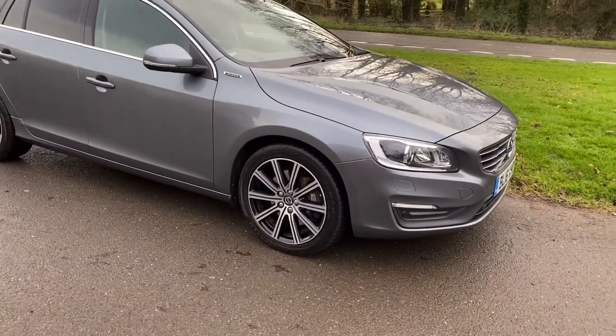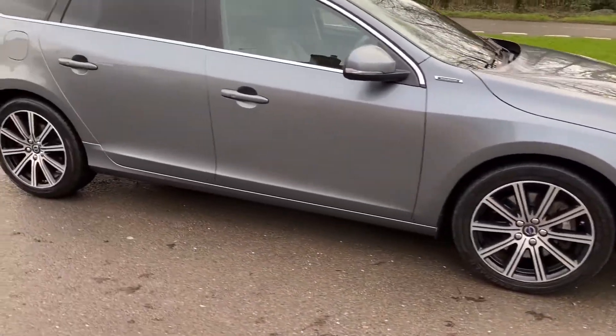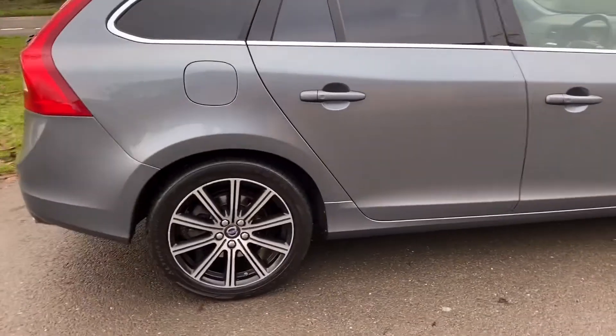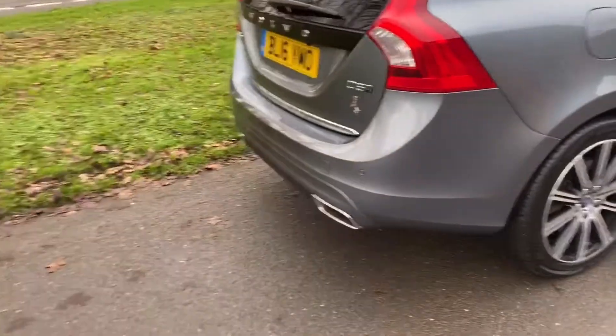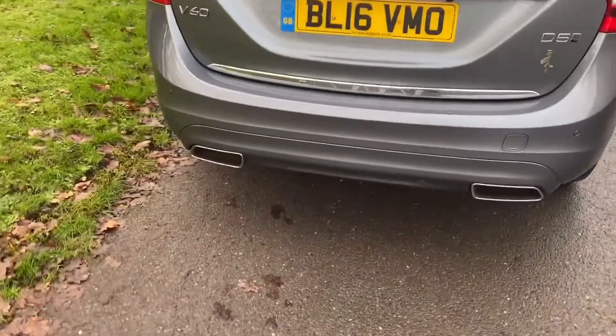In Savile Grey, it's got upgraded 18-inch wheels, dark tinted rear windows. It isn't keyless ignition — apologies there. It does have rear park assist and rear camera, and a removable tow bar.